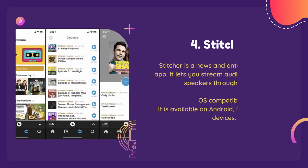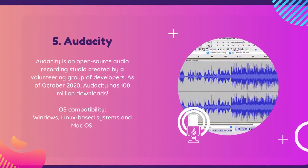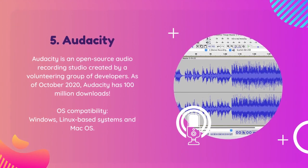Stitcher is the all-in-one solution for editing and producing your show with ease. Start editing like a pro with Stitcher today. With its intuitive interface and versatile features, Audacity is the perfect tool for podcasters of all levels.